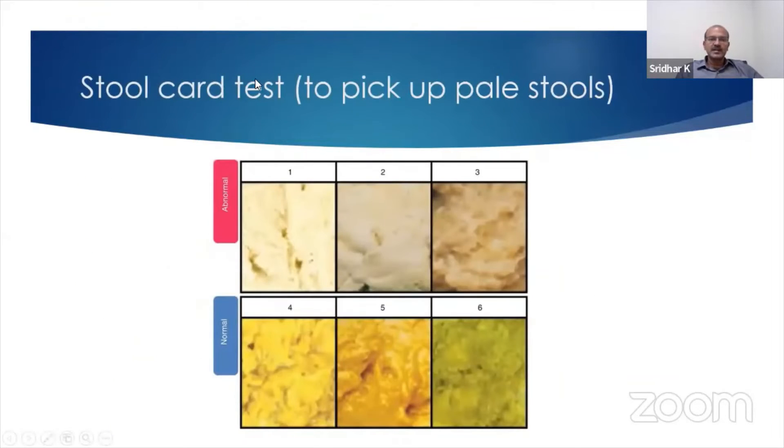This is the stool card test. I would suggest that all of you keep a copy of it in your clinic and also discuss it with the family. Any pale-colored stool is abnormal, and you have different consistencies and textures of normal stool.